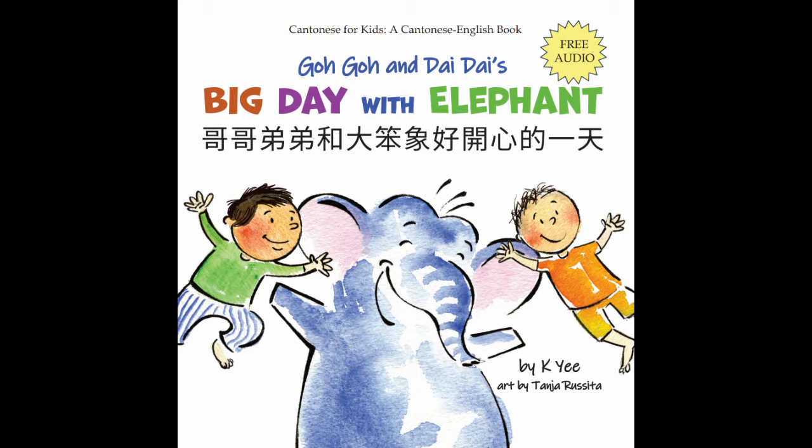Older brother, 哥哥. Younger brother, 弟弟. Balloon, 氣球. Shirt, 雪衣. Gloves, 手套. Pacifier, 奶嘴. Jacket. Socks. Pants.